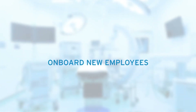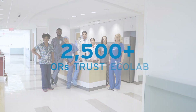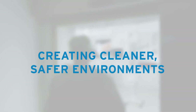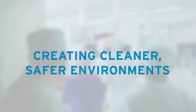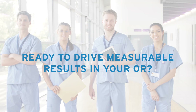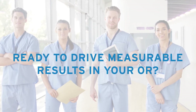Today, more than 2,500 ORs across the country leverage the Ecolab OR program to create cleaner, safer environments protecting their patients and staff. Connect with us to see how the Ecolab OR program or the Ecolab OR Program Reinforced can drive measurable results in your OR.